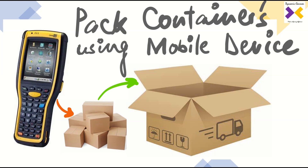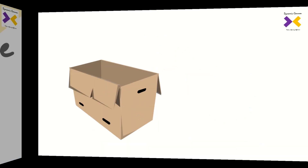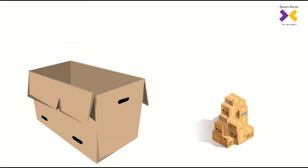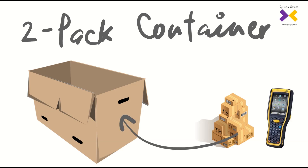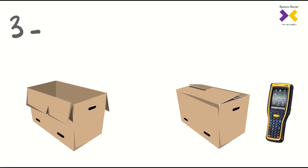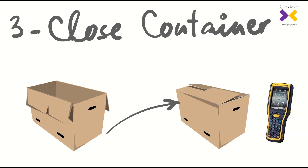With this new feature we can increase efficiency in packing areas. To better support the packing and shipment of larger items, the Dynamics 365 Warehouse Management mobile app provides a mobile packing experience that gives workers the freedom to move around while they perform their packing activities. This new feature enables packers to create containers, pack items into containers, and close containers — all using a mobile device.